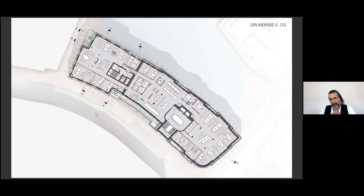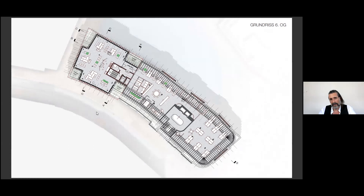Different terraces with different views and canals. And the attic floor has a very filigree facade like a curtain, which connects to the mansard roof.